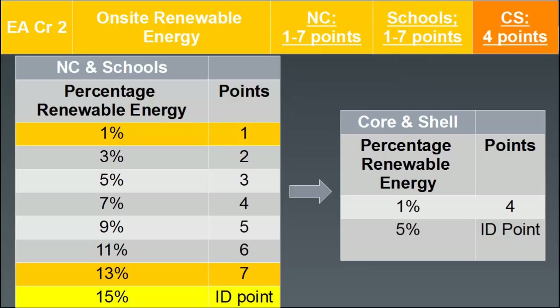All the way up to 13% on-site renewable energy production achieves seven points, with opportunity for an exemplary performance point totaling eight points if 15% of your total annual energy cost is produced by on-site renewable energy.